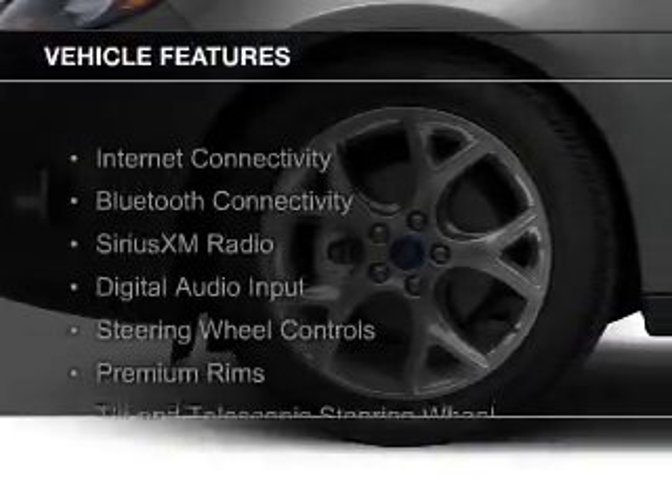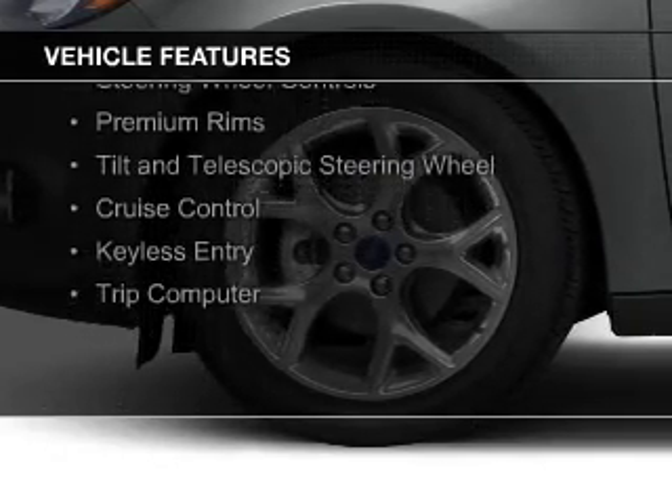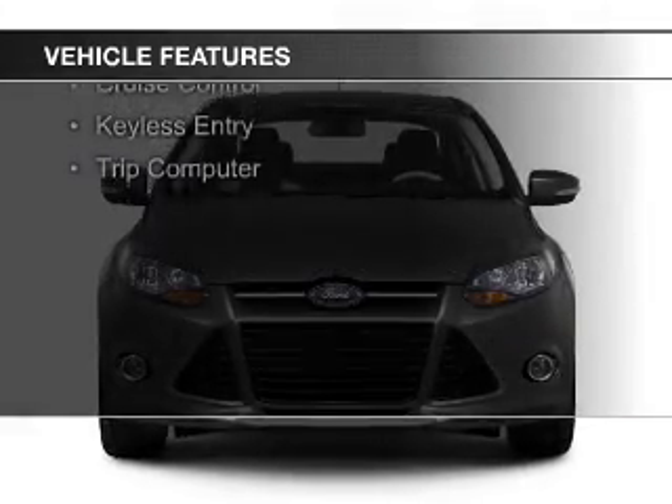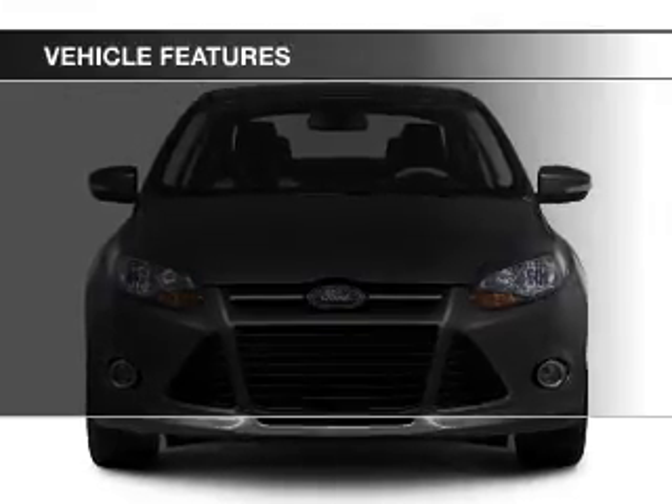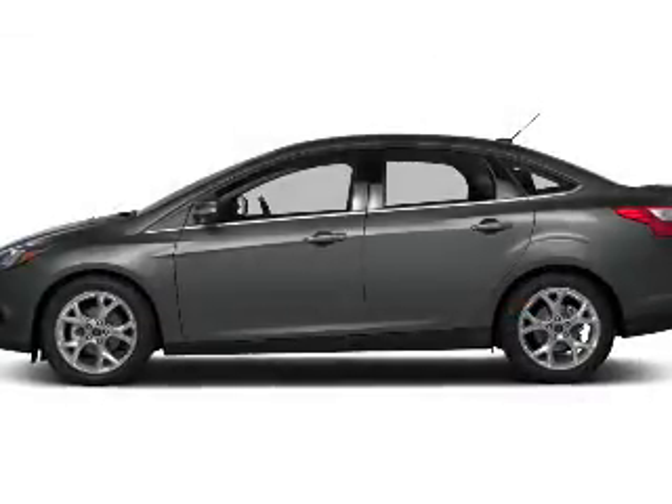The features include Bluetooth connectivity, Sirius XM satellite radio, digital audio input, steering wheel controls, premium rims, a tilt and telescopic steering wheel, cruise control, keyless entry, and a trip computer.